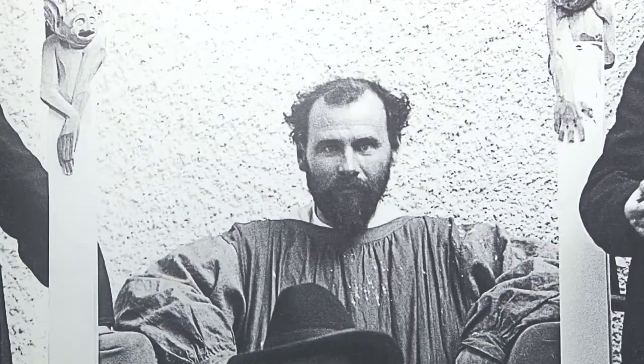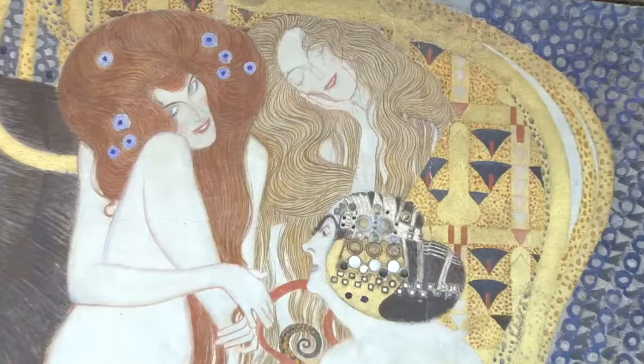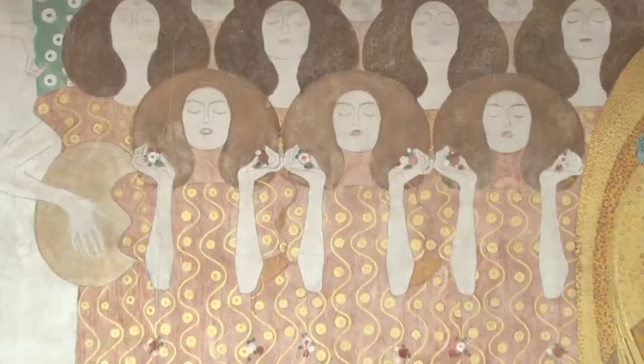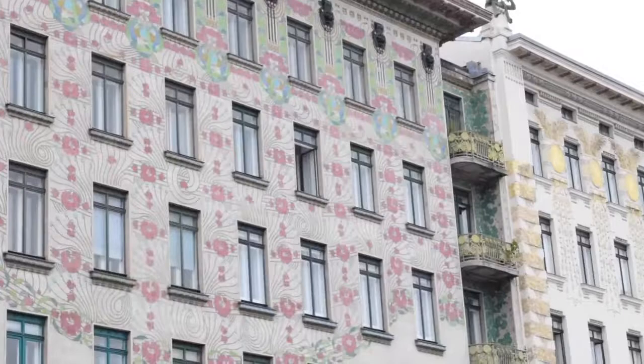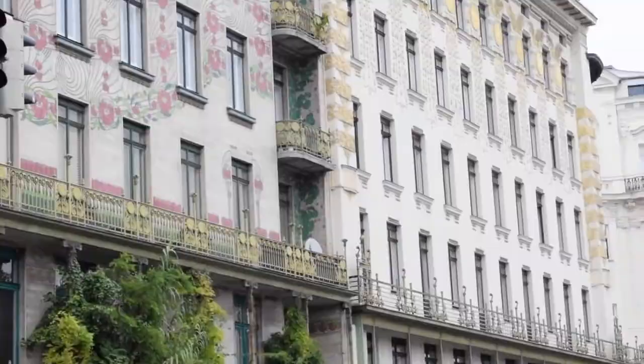We also have Gustav Klimt, a leading artist of his time. His golden period produced some of the most recognizable pieces the world over. His art, and those of his contemporaries, would later come to define the Art Nouveau movement, and in 1897 he was named as the first presiding head of the Secession group.